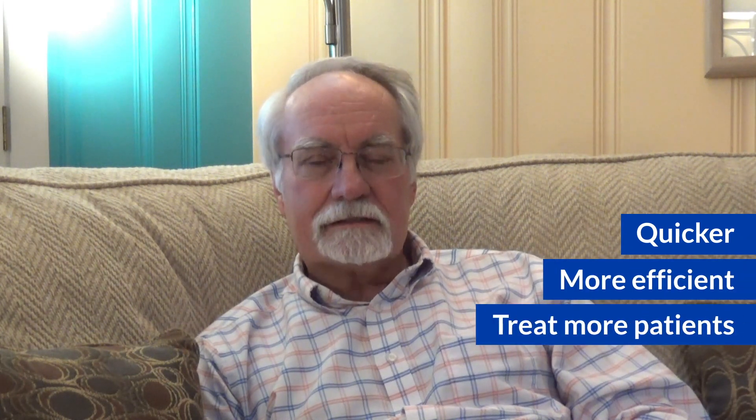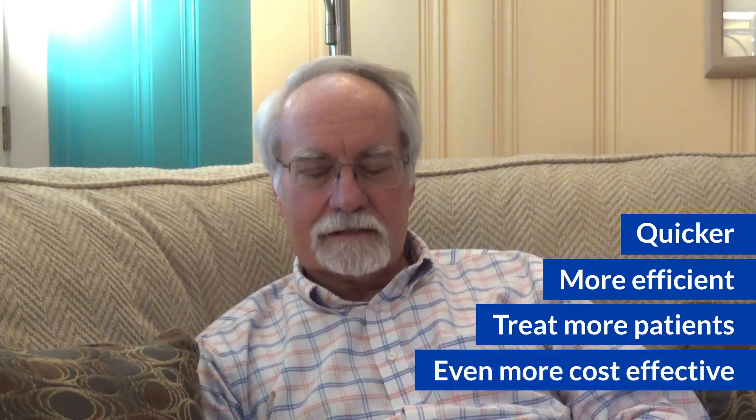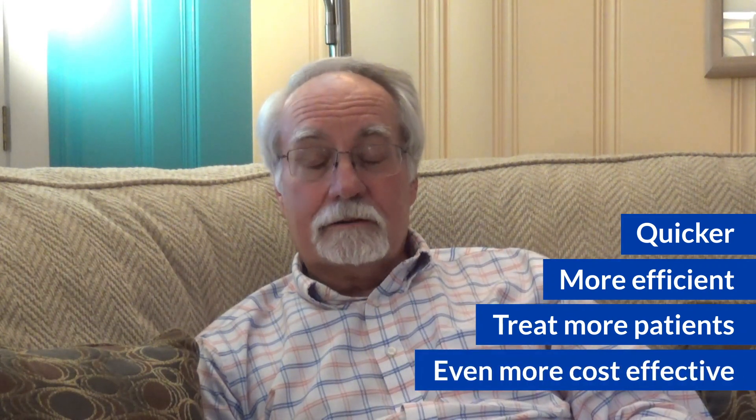Express TMS is a game changer for us in the transcranial magnetic stimulation field. Not only is it quicker, it's more efficient, we can treat more patients — not only in the time parameters, but also as far as cost is concerned. It's really one of the best aspects of TMS to come along in several years.